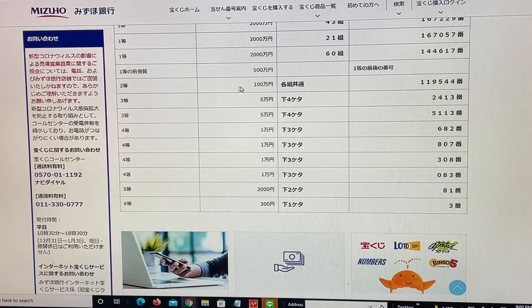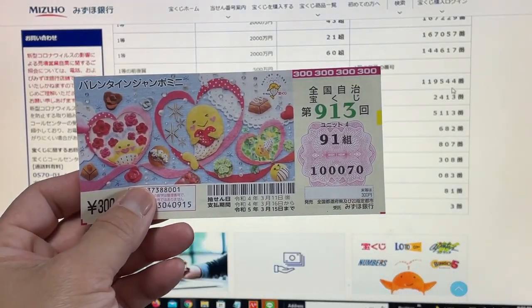To win the second prize, Hyakuman-en: you can have any grouping number, but you must have these exact numbers in the exact order: 1-1-9-5-4-4. No good for me.